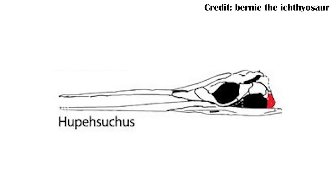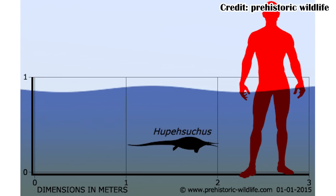Huepasuchus was actually toothless, which is something really unique among ichthyosaurs. Additionally, it was only about three feet long, or around one meter, which is pretty small.